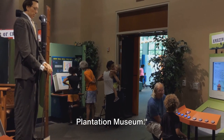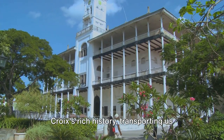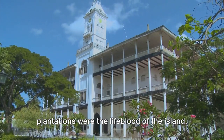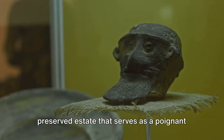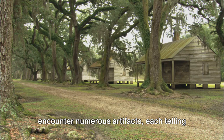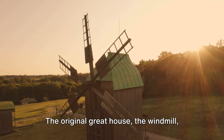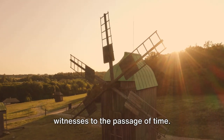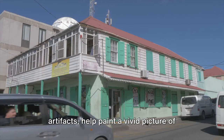Number 3 on our list is the Wim Plantation Museum. This remarkable destination offers a unique look into St. Croix's rich history, transporting us back to the 18th century when sugar plantations were the lifeblood of the island. The Wim Plantation Museum is a carefully preserved estate that serves as a poignant reminder of the past. As we journey through the museum, we encounter numerous artifacts, each telling a tale of the people who once lived and worked here. The original great house, the windmill, and the cookhouse all stand as silent witnesses to the passage of time, helping paint a vivid picture of life on the plantation.